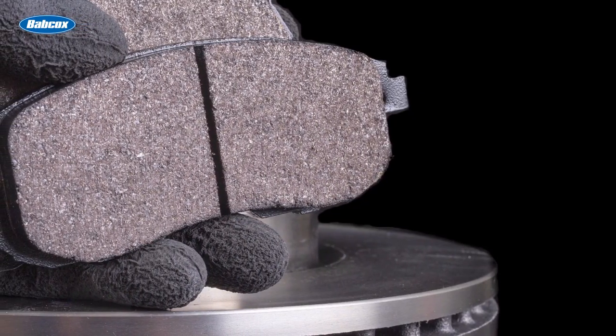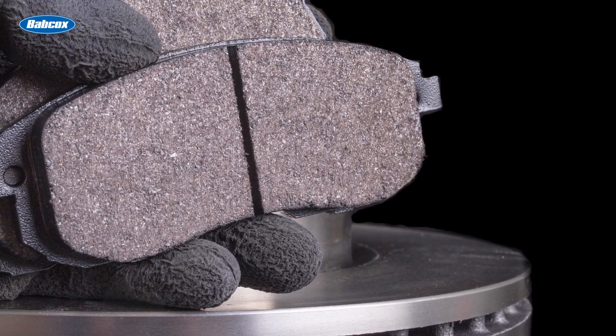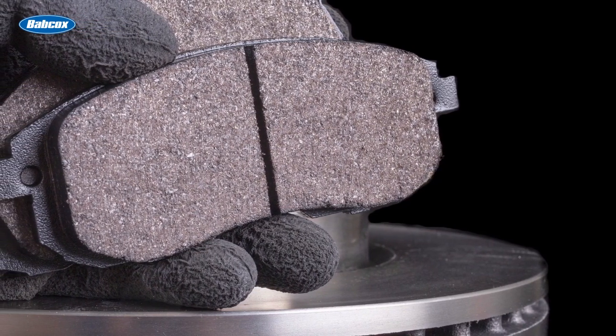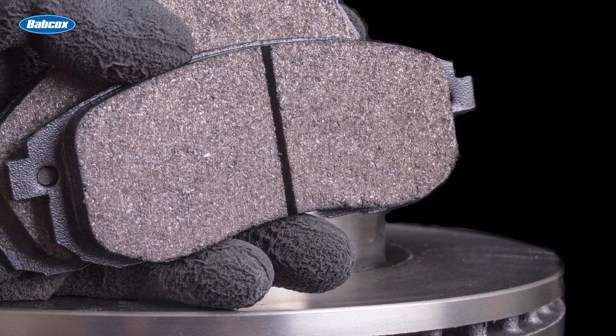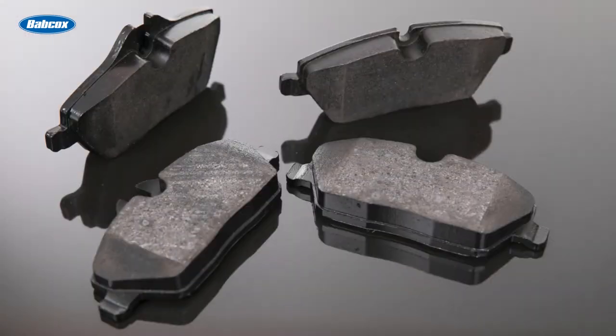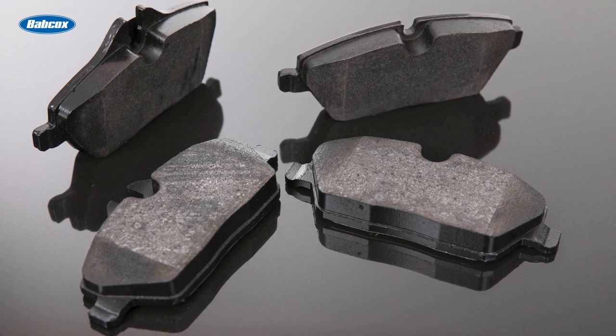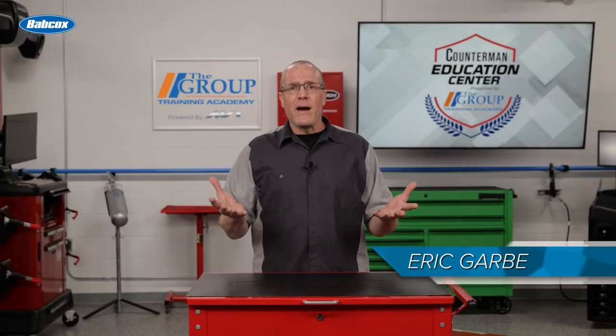When it comes to vehicle safety, few components are as critical as brake pads. These small but mighty parts play a crucial role in stopping your vehicle, ensuring your safety and the safety of others on the road. However, choosing the right brake pads can be a daunting task for your customers. With so many options available, it's important to understand the different types of brake pad materials, how they interact with the braking system, and the factors to consider when making your decision.